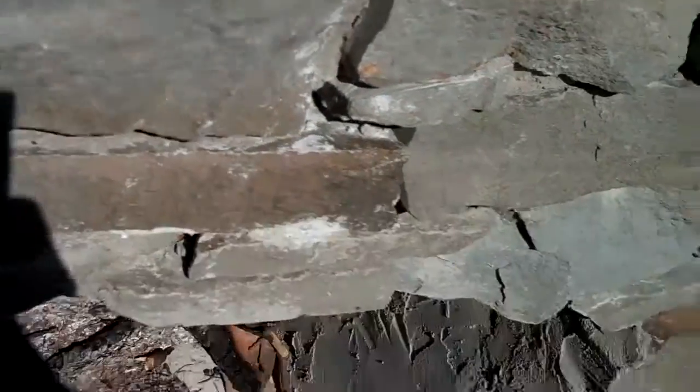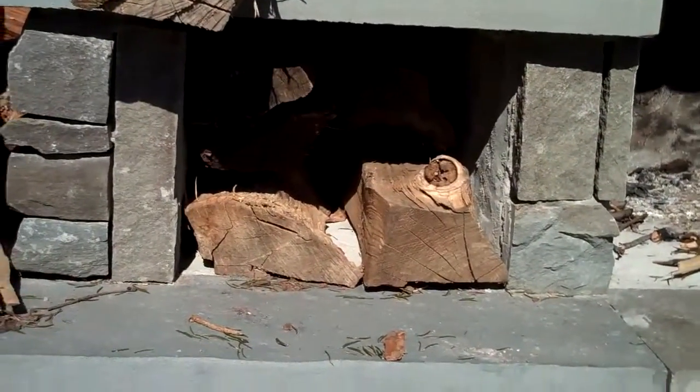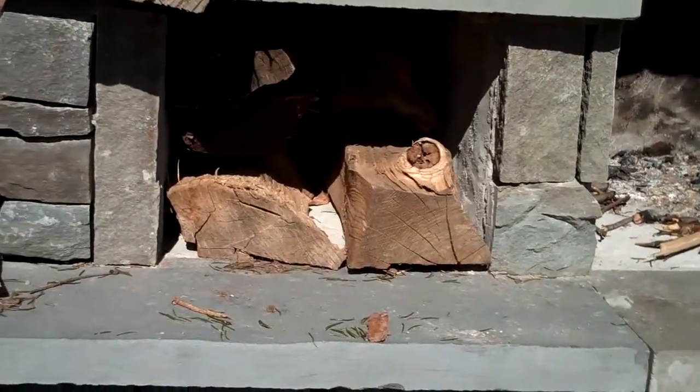It's got a nice little ledge here for a mantle, and it also has a nice little shelf where you can put your firewood or whatever else you want. All these fireplaces are custom built, and on either side we have storage areas for firewood or for whatever else you want to put in there.